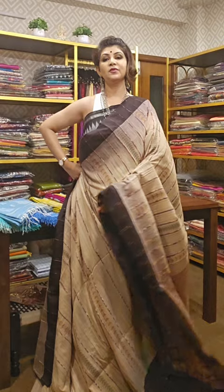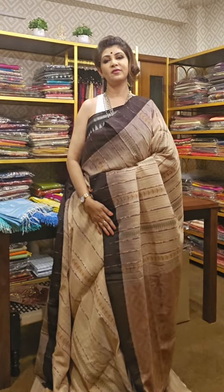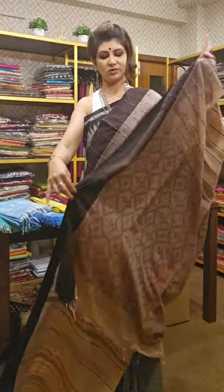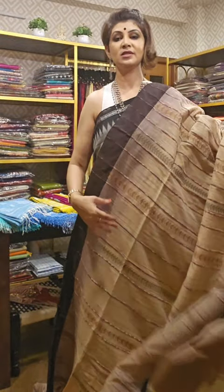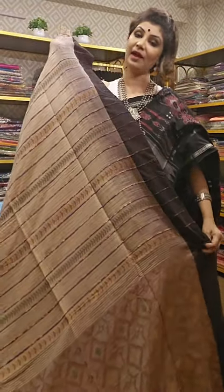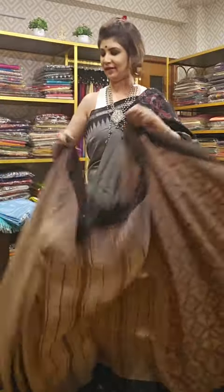If you like this saree, take a screenshot and send it to us. The blouse is contrast. This is the blouse piece of the saree. If you like it, send us a screenshot — we will tell you the availability and price.